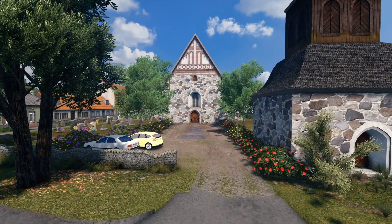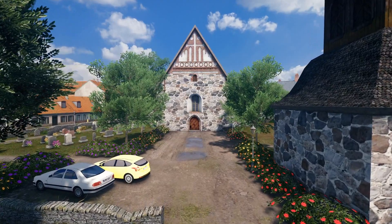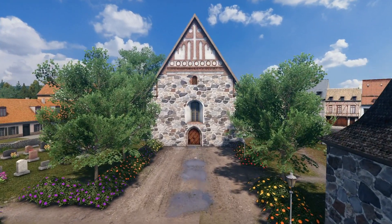The old church in Sipbo in Finland dates back to medieval times. Together with a small belfry, this small village church ensemble is a new asset update from me.